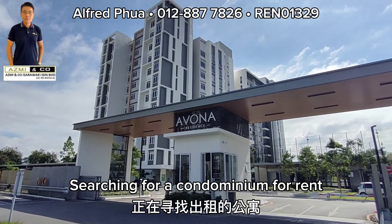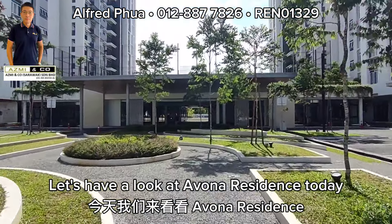Searching for a condominium for rent? Let's have a look at Avona Residence today.